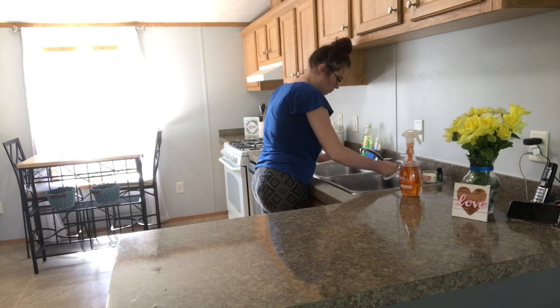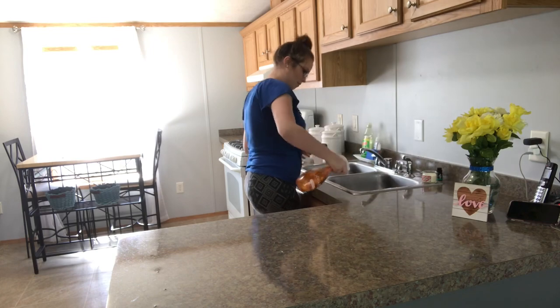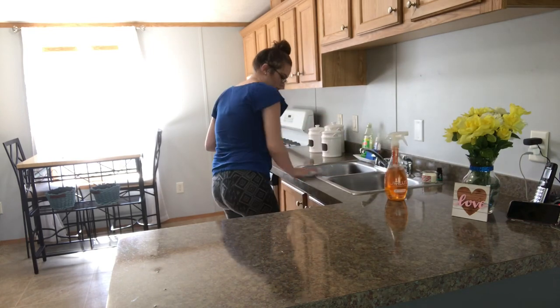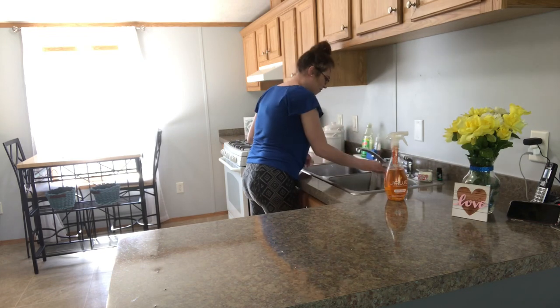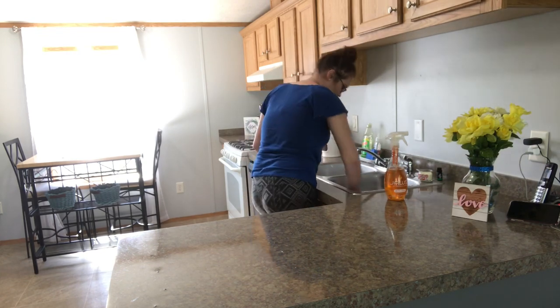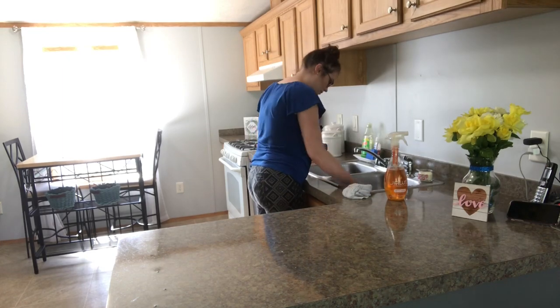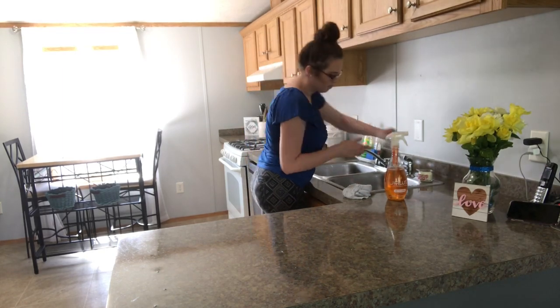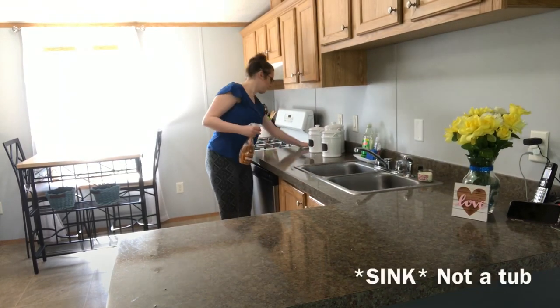I'm just going to clean out my kitchen sink like I normally do, and I'm going to add a few drops of essential oils inside the drain just to give it some extra smell, and I'm going to use the cleaner on this as well just to give it some extra shine. The kitchen cleaner you can also use on stainless steel, so I did use this inside the tub and on our dishwasher and it made it so shiny.